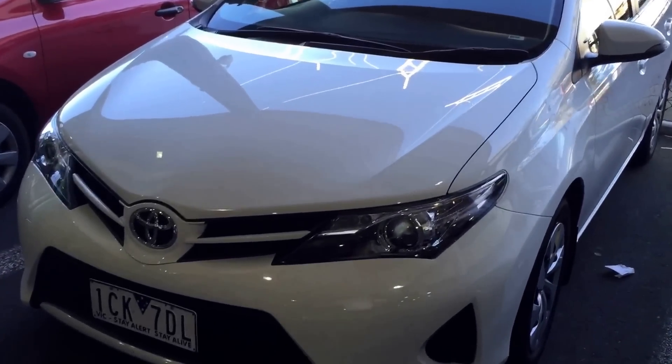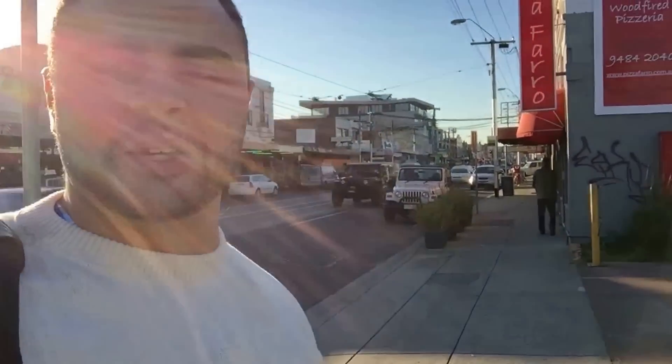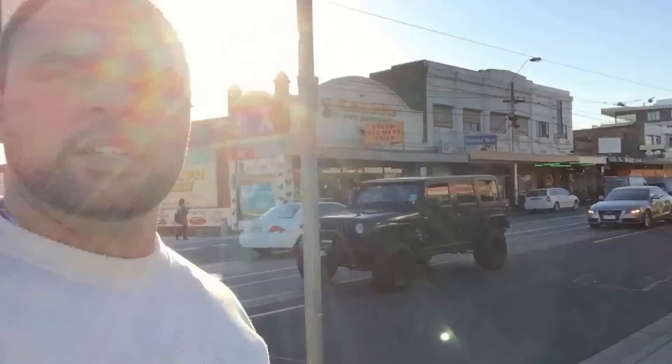We're here in Victoria and we're going to be inspecting the special car. I can't wait to uncover this special car, so let's get in there.